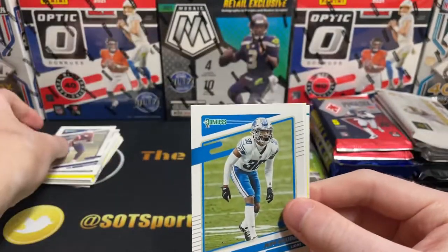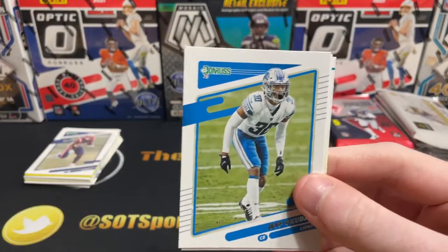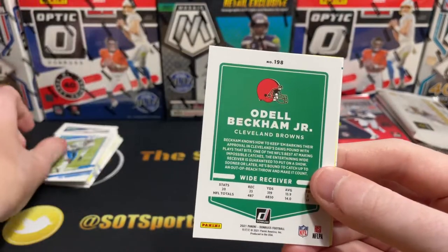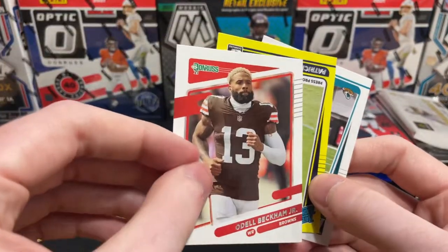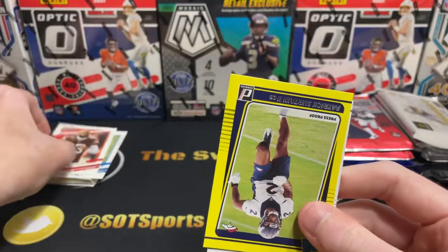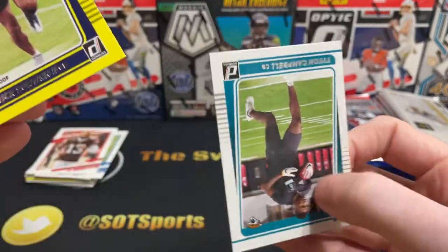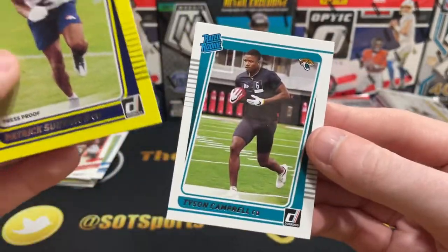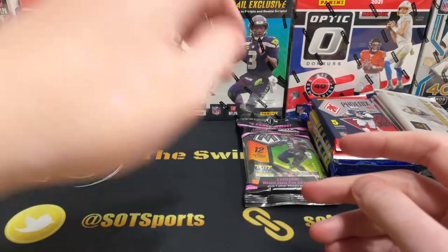James White — not active for the Pats anymore, but very good player. Jeff Okuda. O'Dell — I believe that's a variation with the no helmet. Patrick Surtain second, and Tyson Campbell. We're going to have a lot of base cards, I will say.